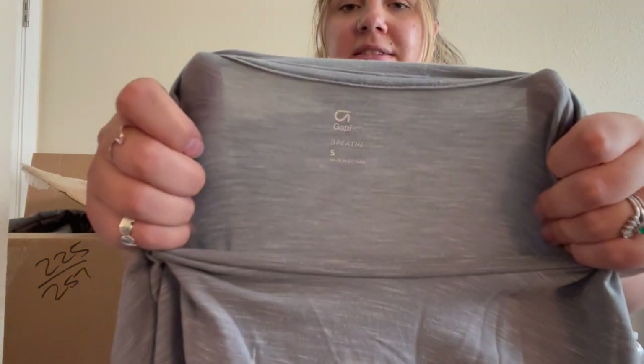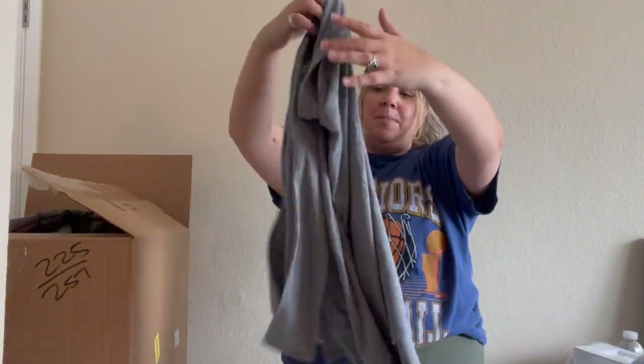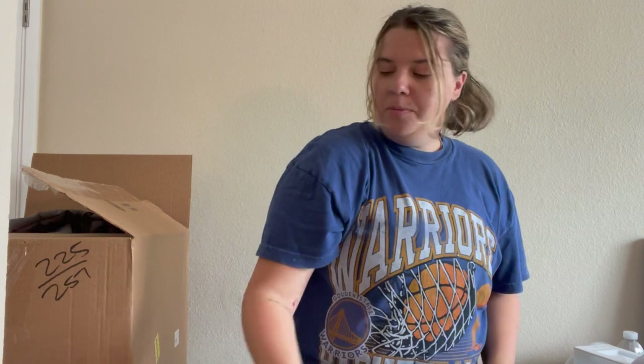Here's a Gap Fit 'Breathe,' size small, but it is huge for size small — literally huge. Maybe I'll keep this and wear it to work out in or sleep in. Seems pretty comfortable.